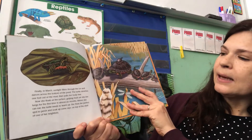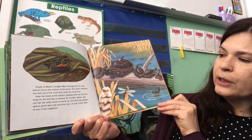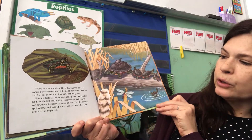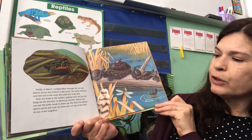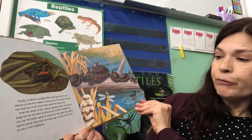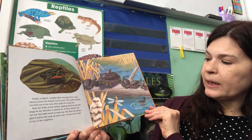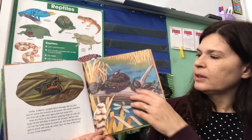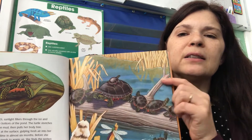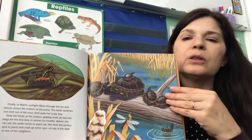Finally in March, sunlight filters through the ice and dances across the bottom of the pond. The turtle stretches out one foot across the mud and then pulls her body free. Now she floats to the surface, gulping fresh air into her lungs for the first time in almost six months — that's a long time. Before she can eat, the turtle needs to warm up. She finds the perfect spot to perch and soak up some rays on top of the shell of one of her neighbors. If you've seen turtles at Lady Bird Lake or the UT Turtle Pond, you'll see how turtles like to lay right on top of each other and soak up the sun — that's very important for them to get warm.